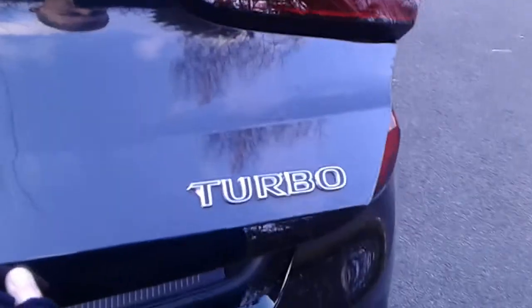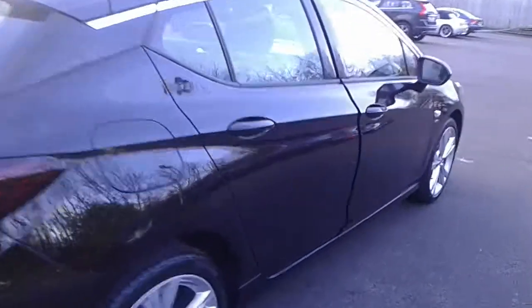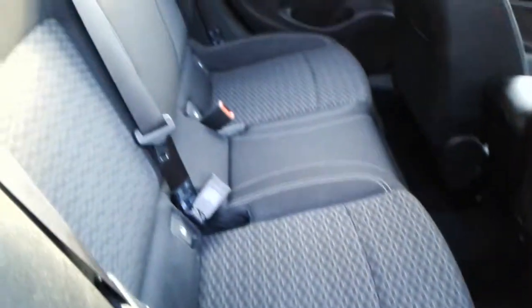There is turbo badging. Rear electric windows and Isofix tethers.